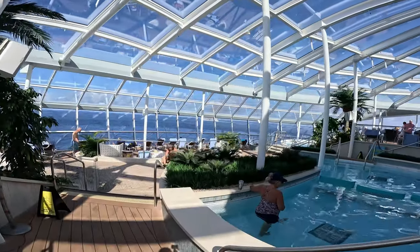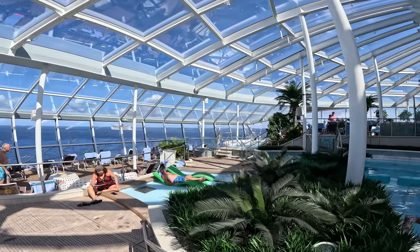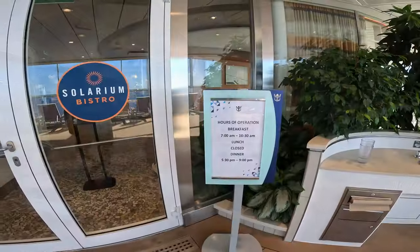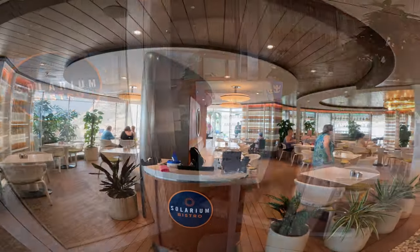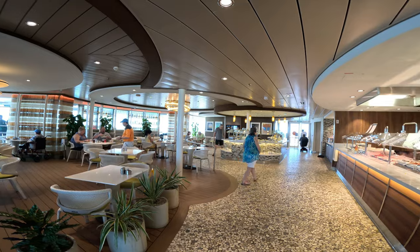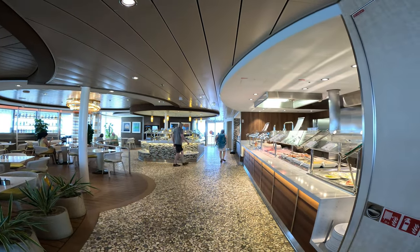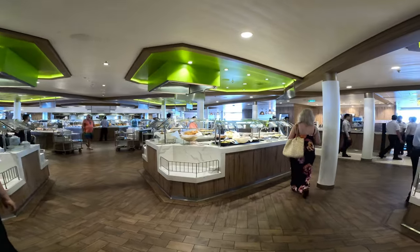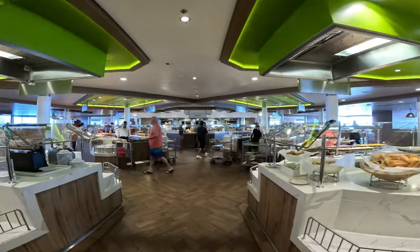We were glad we found it on day one. Part of that area is the Solarium Bistro — the food there is excellent. If you don't like crowds and don't want to deal with the Windjammer, that's a great alternative. You don't have as many options as the Windjammer, but you can always find something to eat.